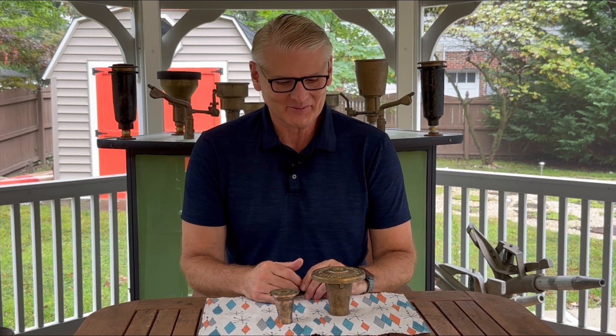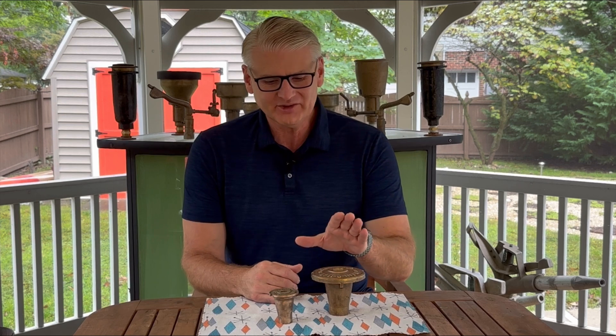Hi guys, welcome to Antique Sprinklers. Today we're talking about one of my favorite lines of sprinklers and favorite styles of sprinklers — these are the ball drive sprinklers from Raynomat.